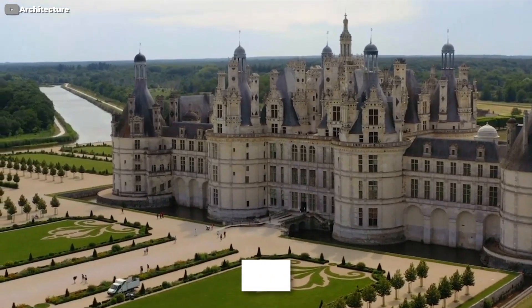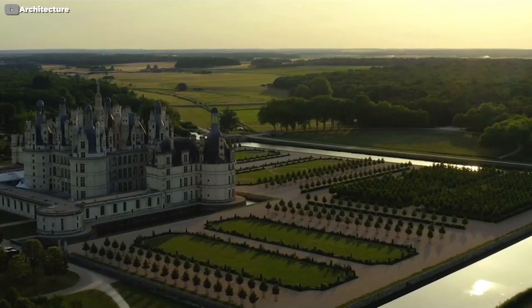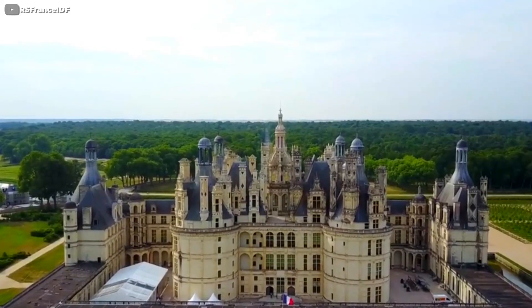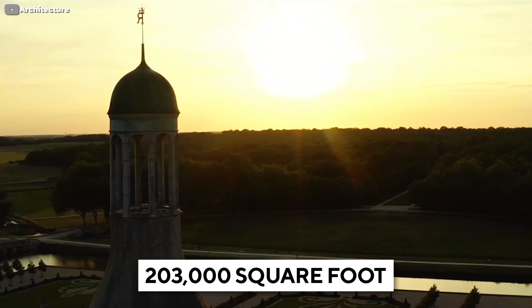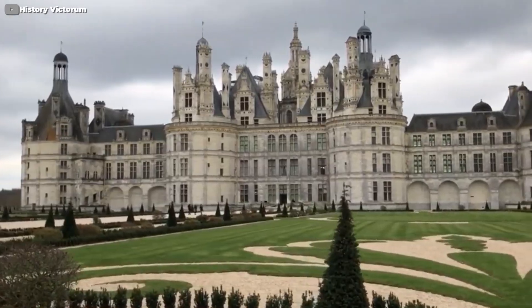Outside, the chateau is surrounded by a 13,000-acre wooded park and game reserve maintained with red deer, enclosed by a 19-mile wall — the largest enclosed park in Europe. 600 trees and 15,250 plants among many bushes fill the borders, plus an immense 203,000 square feet of lawns were replanted in an almost $4 million garden renovation a couple of years ago.